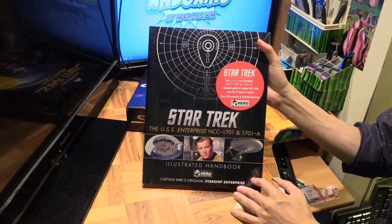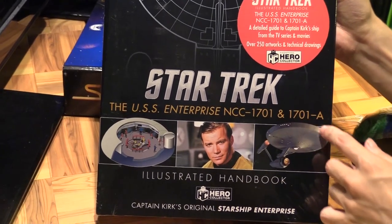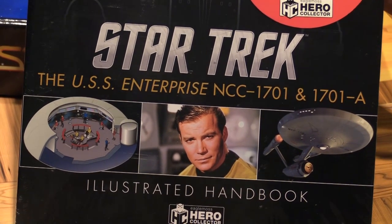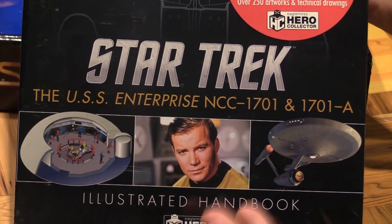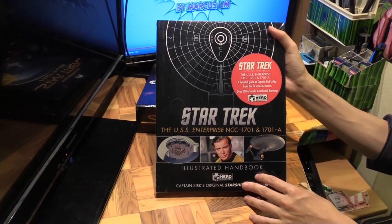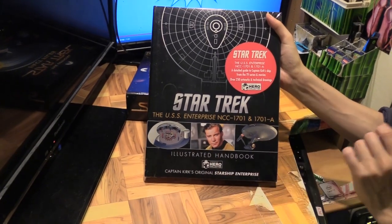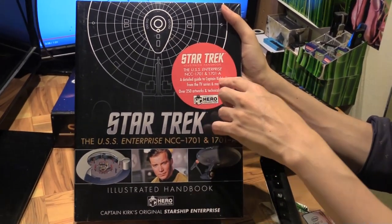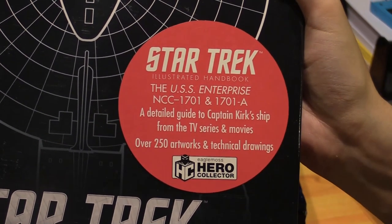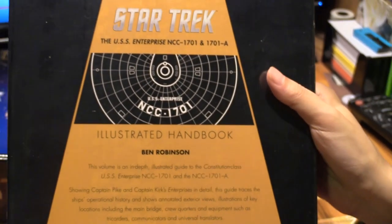Hello, Marcus Lim here. Today I'd just like to give you a glimpse into this book: Star Trek the USS Enterprise NCC-1701 and 1701-A. Obviously the Enterprise is a ship synonymous with Star Trek — I think Star Trek and then you think Enterprise — to the point where there was a TV series called Star Trek Enterprise just because it's so well known. This book is talking specifically about Captain Kirk's Enterprise, a detailed guide to Captain Kirk's ship from the TV series, which is 1701, and the movies, 1701-A.